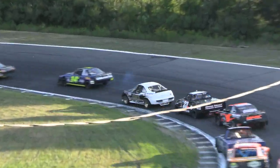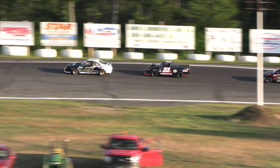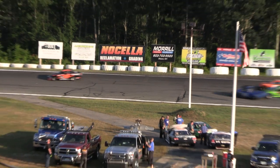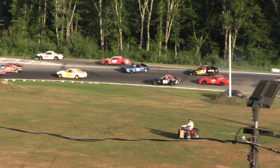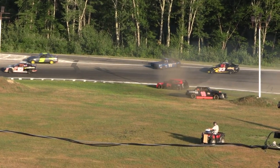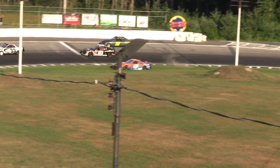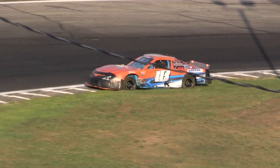He moved from third, paddling to second, got sideways, now drafted back to third, as there's a wild show! 93 of Tim Poiquette spinning around like a top. Aaron Aitken also involved, Wentworth in the 10 involved. Jay Graham going through the grass there in turn three and four — he was involved in the wreck.